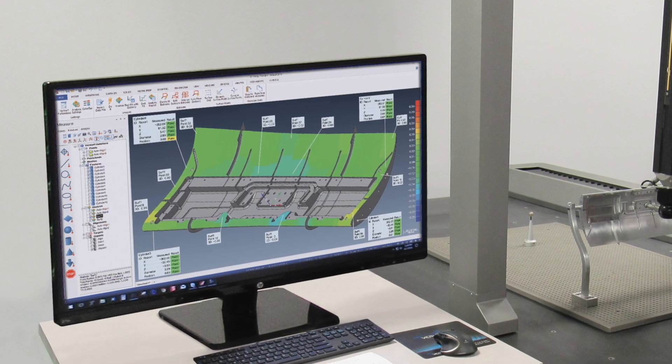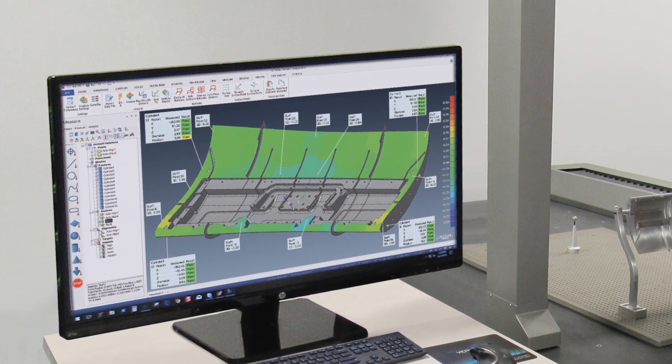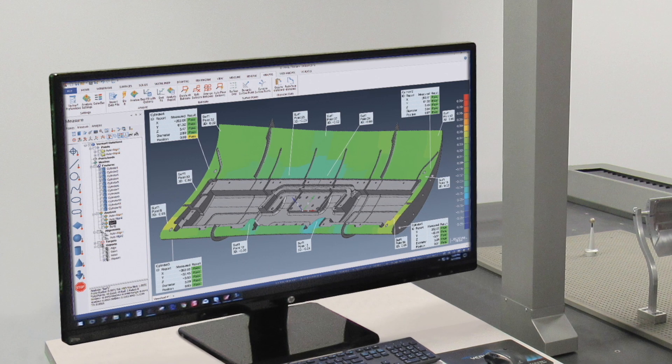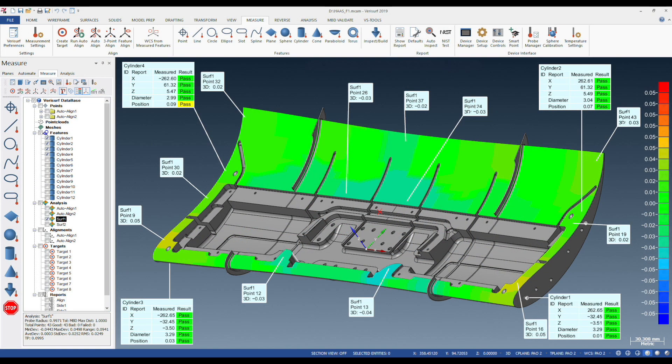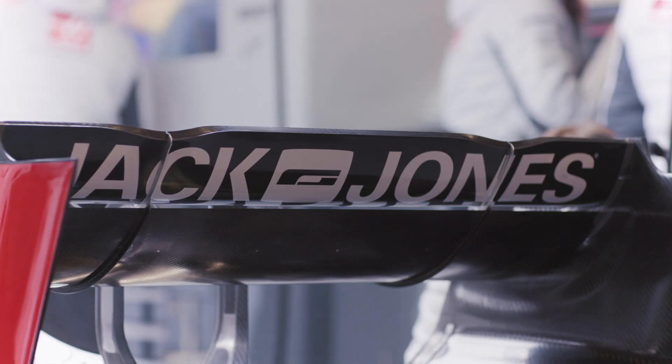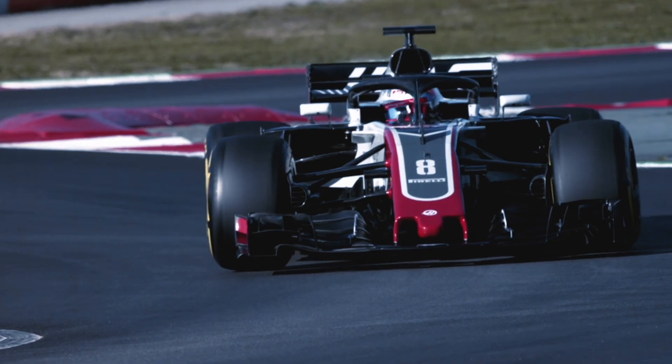Universal CMM allows the Haas F1 team to use VeriSurf software to interactively build, edit, preview, and submit automated inspection plans to the SparkGauge CMM, while maintaining the consistent, easy-to-use VeriSurf software Windows-based user interface and its many productivity features. The team has realized increases in speed and efficiency while reducing training and support costs.